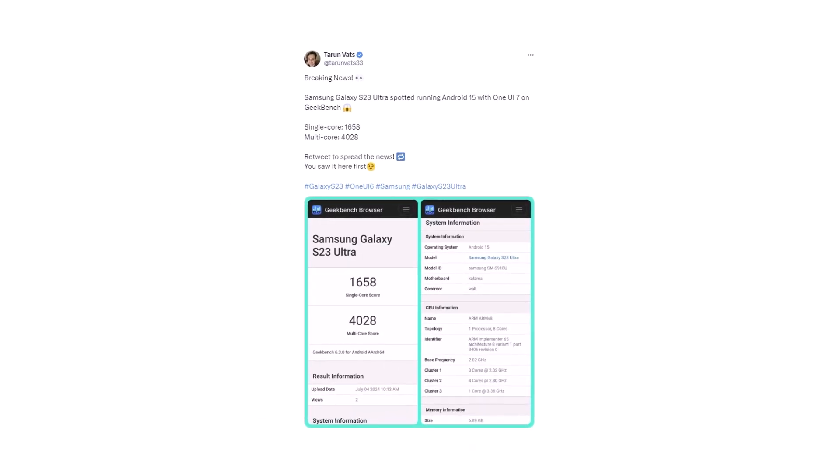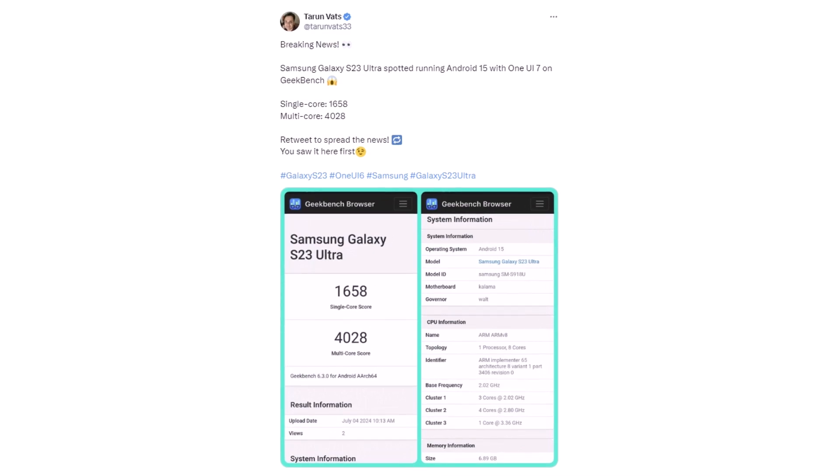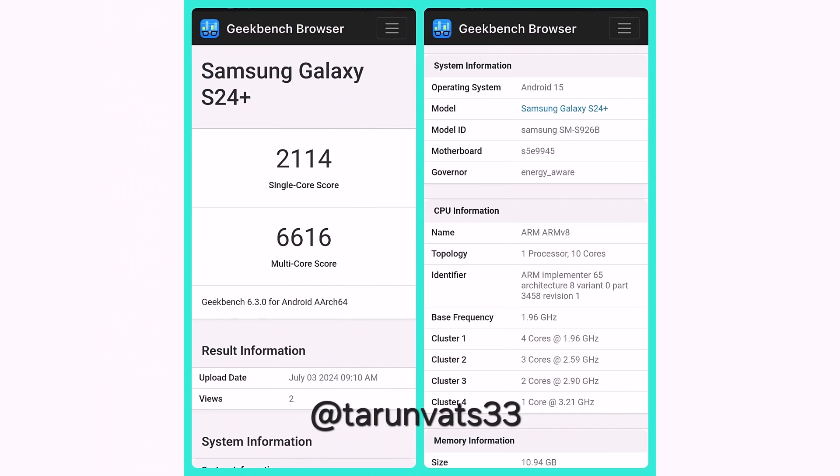The well-known leaker Tarun Vats is the one who found the Galaxy S23 Ultra with One UI 7. He also shared the story about the Galaxy S24 Plus mentioned earlier. The Galaxy S24 Plus scored 2114 points in the single-core test and 6616 points in the multi-core test on Geekbench 6.